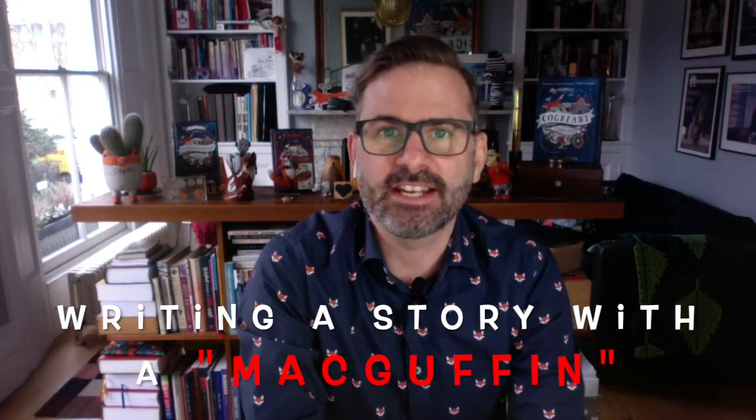Hello everyone, my name's Peter Bundle, author of The Cogheart Adventure Books. Today I'm going to talk to you about writing a story with a MacGuffin in it.